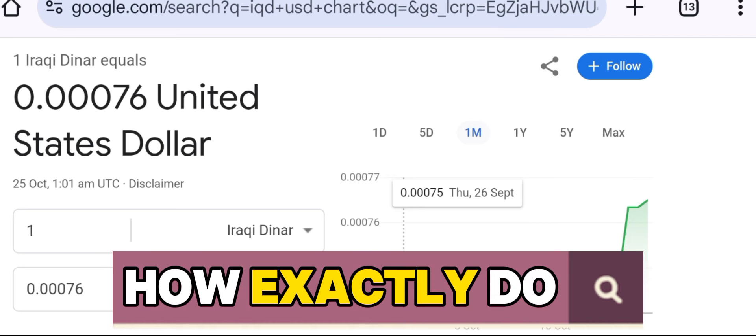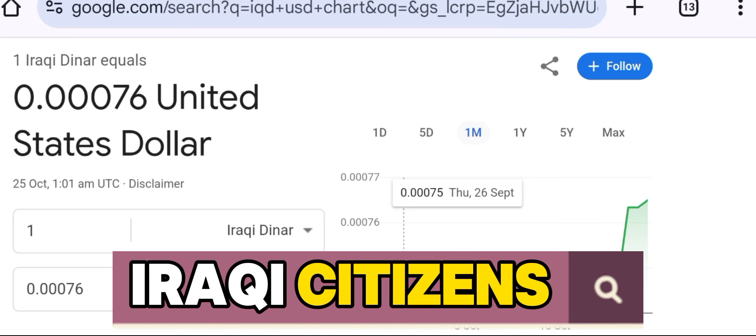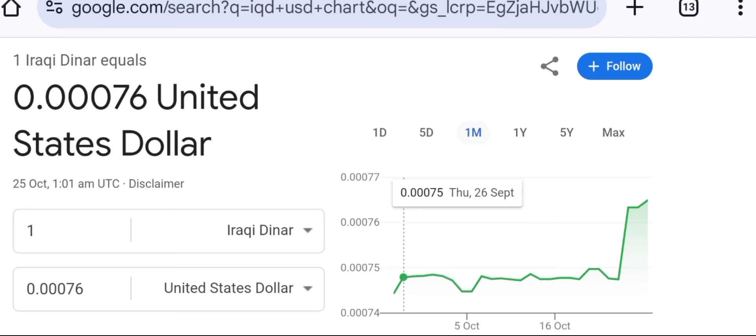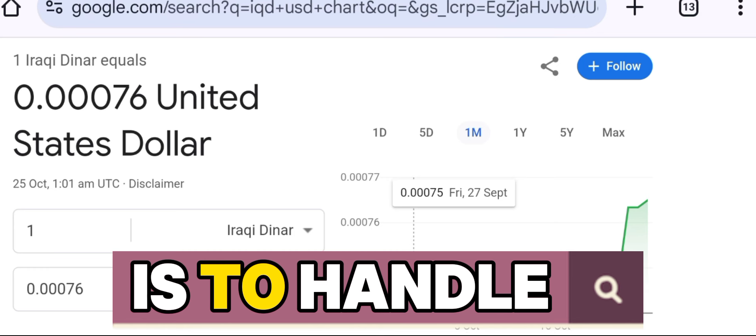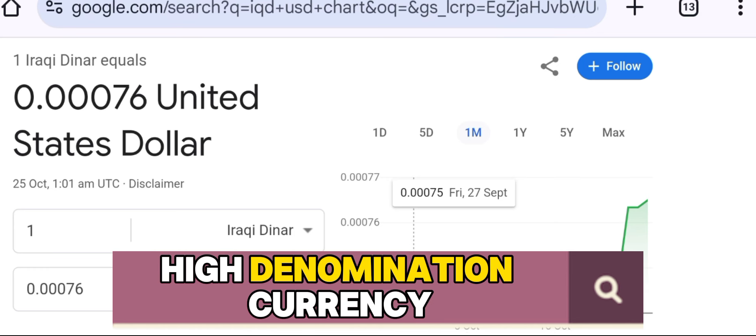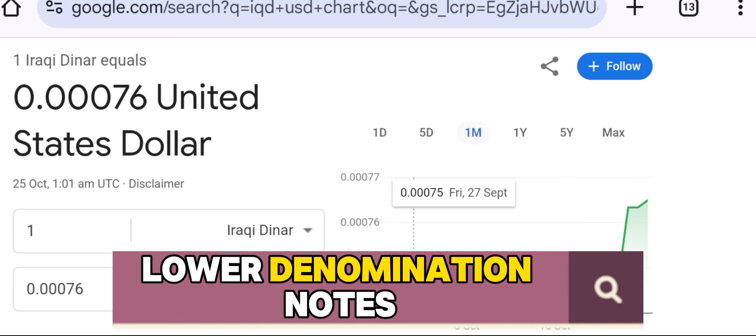But how exactly do these new cash deposit centers function, and what does this mean for Iraqi citizens and their money? The primary function of these new cash deposit centers is to handle the exchange of the old high-denomination currency, known as the 3-0 notes, for the new lower-denomination notes.